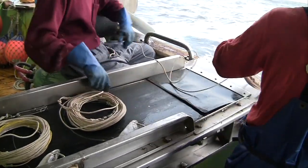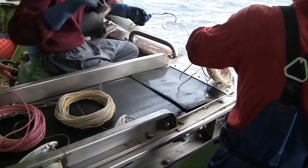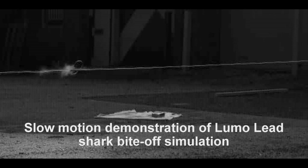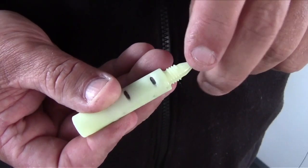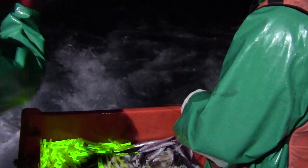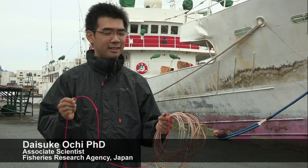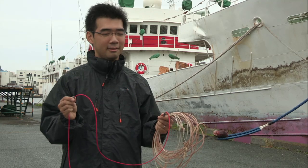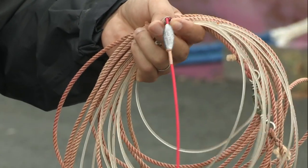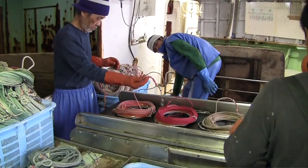Fishermen have expressed concern about the possible dangers to crew if weighted lines fly back after shark bite-offs. Thankfully, there are several ways to prevent such accidents. One system uses sliding leads, such as lumo leads. Another is the Yamazaki double weight system, which was invented by a Japanese fisherman called Yamazaki in 2010. He invented this system to help prevent seabird bycatch, but also to improve safety for the fishing crew.